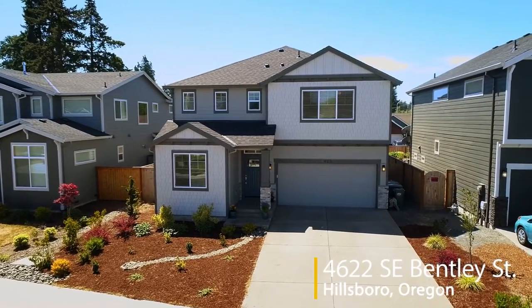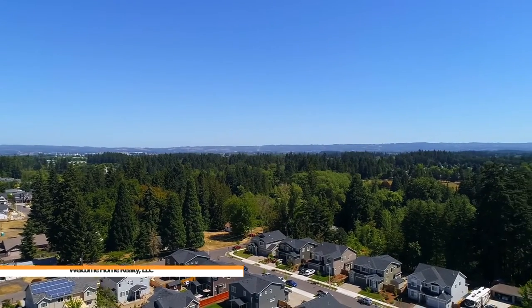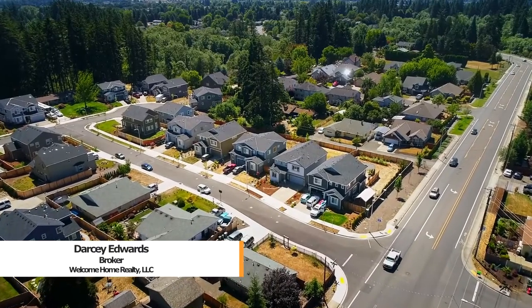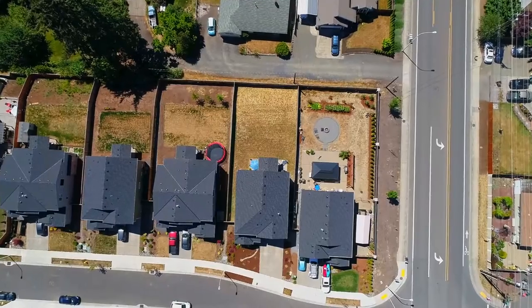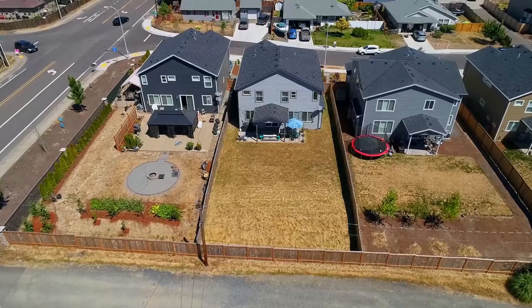Welcome to this beautiful custom-built home in a great neighborhood close to parks, schools, and Orenco Station. Built in 2016 by Riverside Builders, this four-bedroom, three-bath home is move-in ready with a huge fenced backyard.